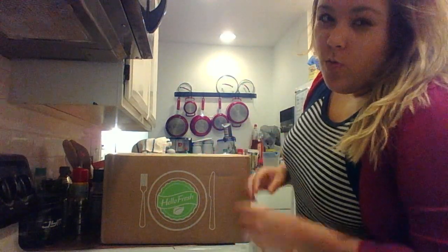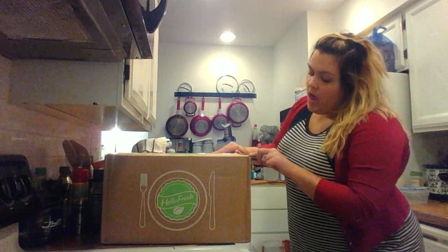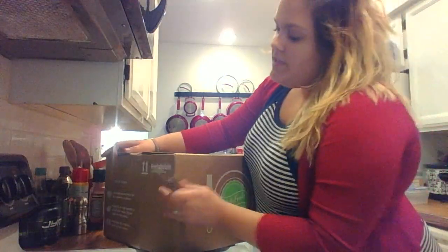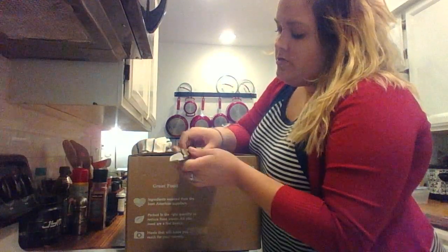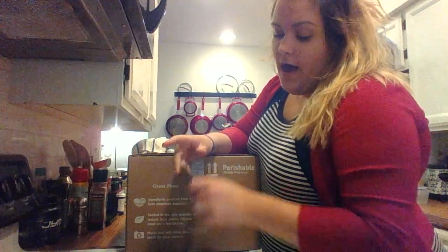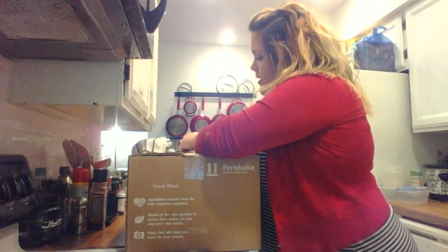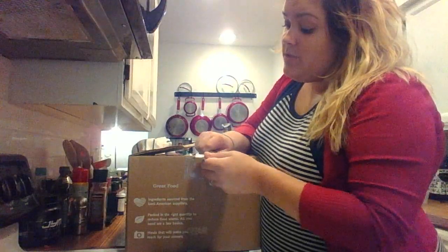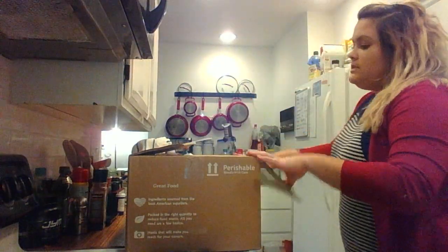Let's go ahead and open this up so you guys can see what I'm talking about. You are allowed to choose your meals — they send you an email every week and if you have five options, you're able to choose three out of the five for what you want the next week. I don't remember what we chose though, so we shall find out. Their customer service is fantastic, by the way.